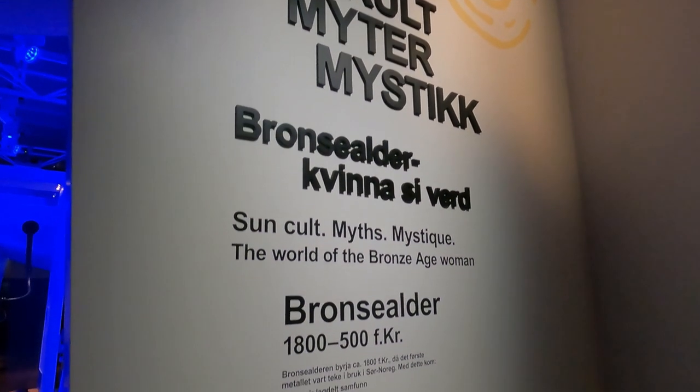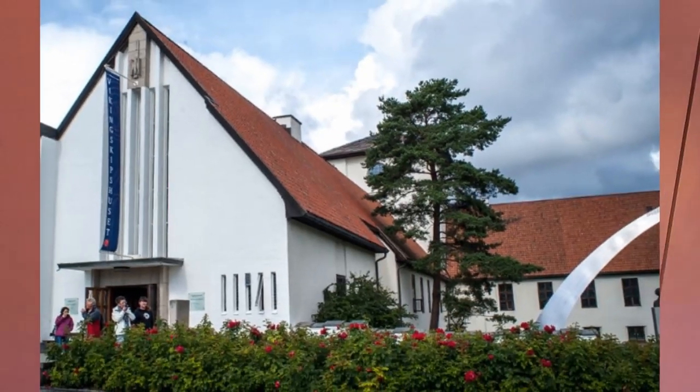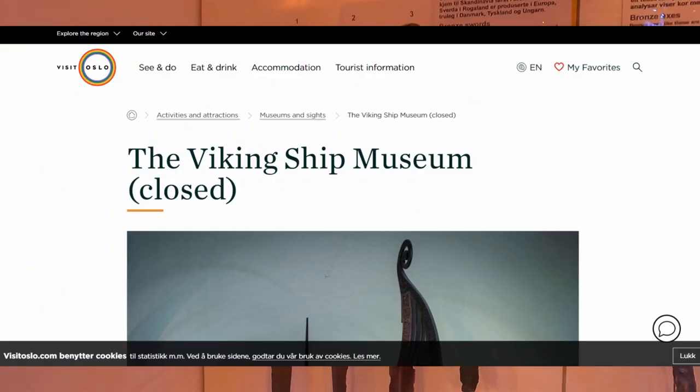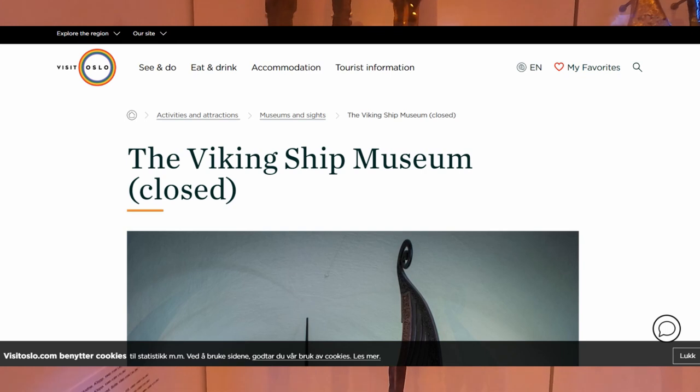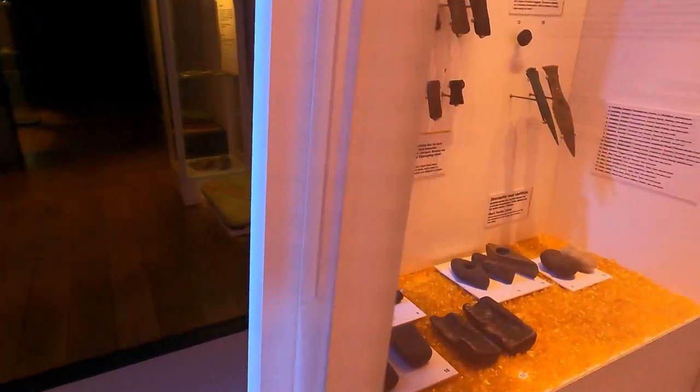That's why this museum is my favorite. The only one comparable in Norway might be the Viking Ship Museum in Oslo, but that one has been closed for a couple of years, and it's still going to be closed for a couple more years, so that's out of the running. This is my favorite museum in Norway, and I'm here to show you why now.